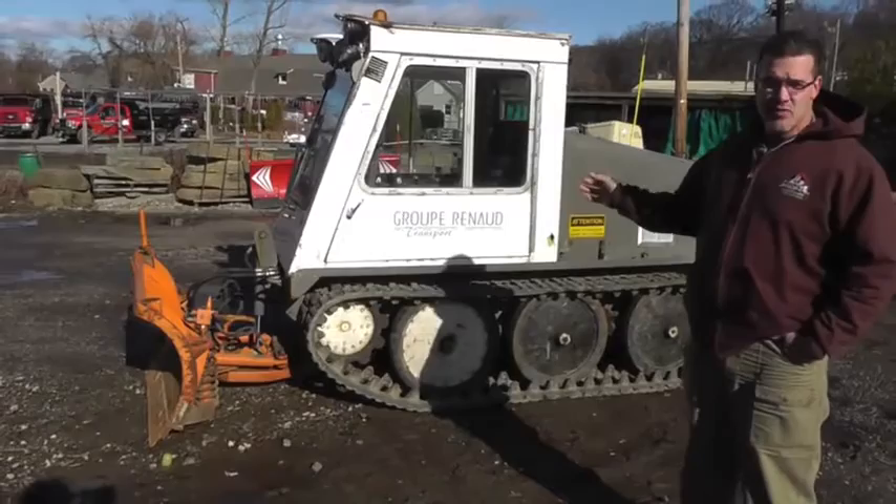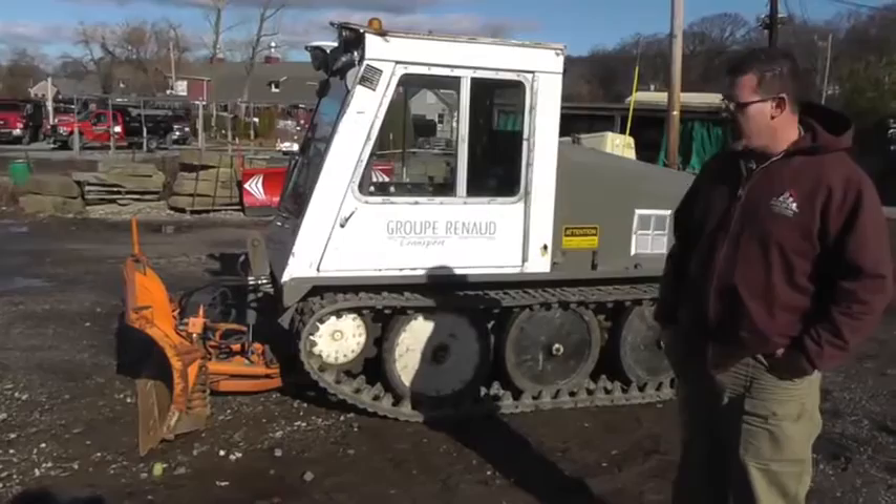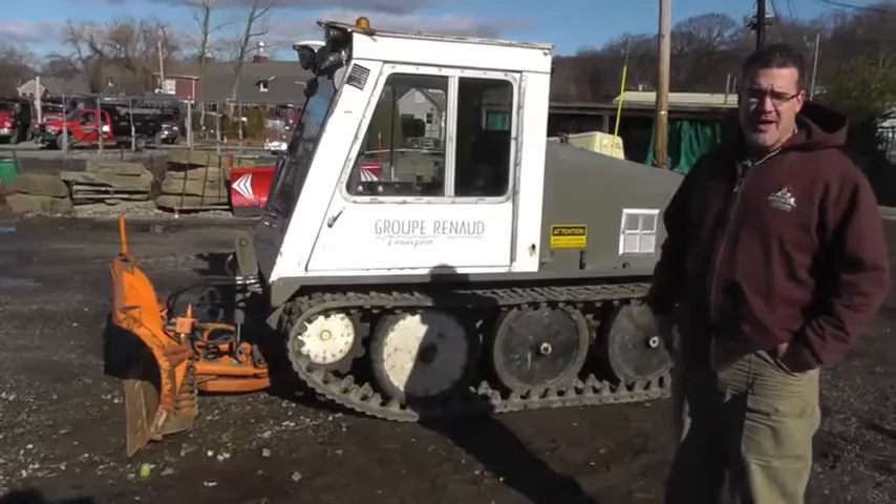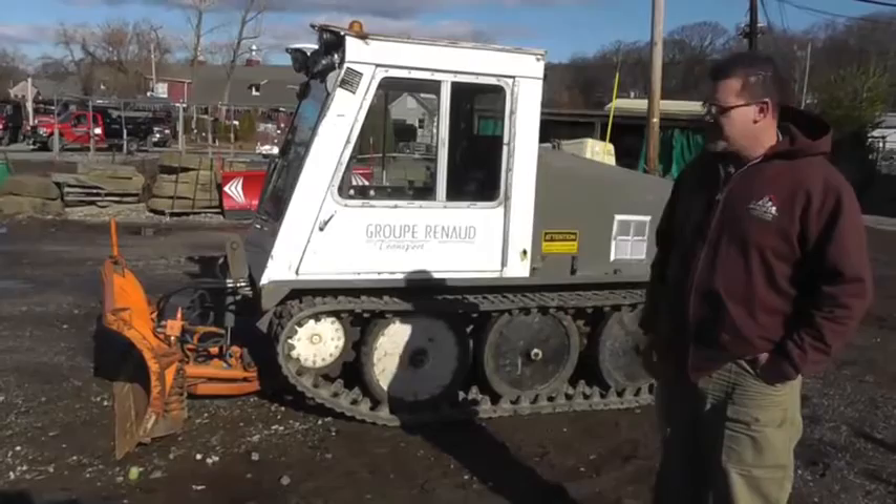It's a track machine, it's road-worthy — you have to have a registered license plate on it and be insured. It'll do up to 30 miles an hour on the road and we can drive it from site to site as long as it's within a fairly close distance. That's why we bought three of them, so we can spread them out throughout our routes.